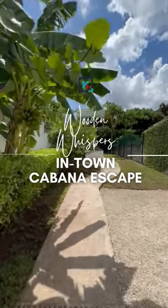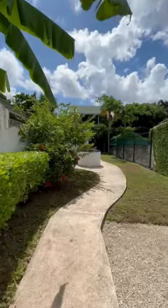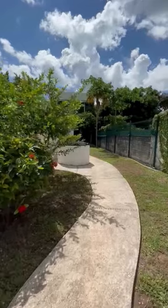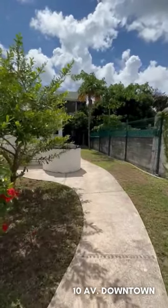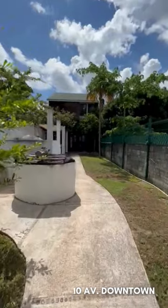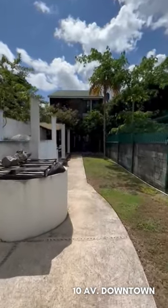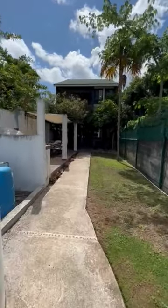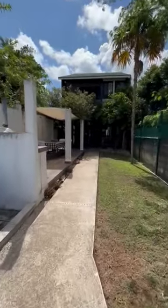Hi there, this is Keren from Keren Cozumel Real Estate. I'm here in town at Wooden Whispers. This is a unique property that is almost unseen in Cozumel. It's a wooden campagna in town — it's almost like a retreat.